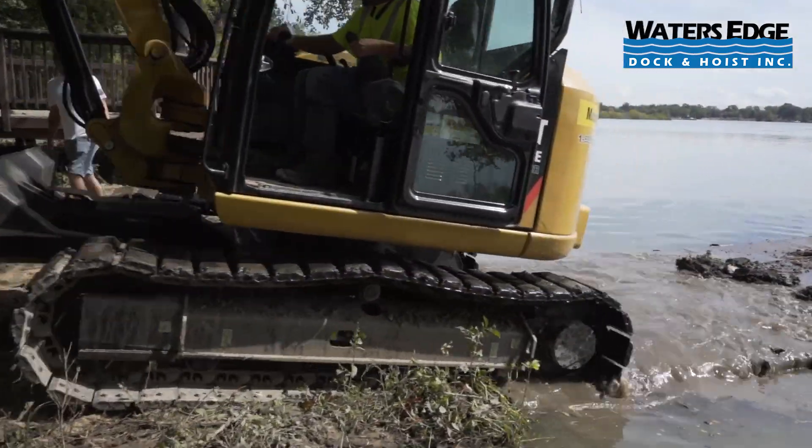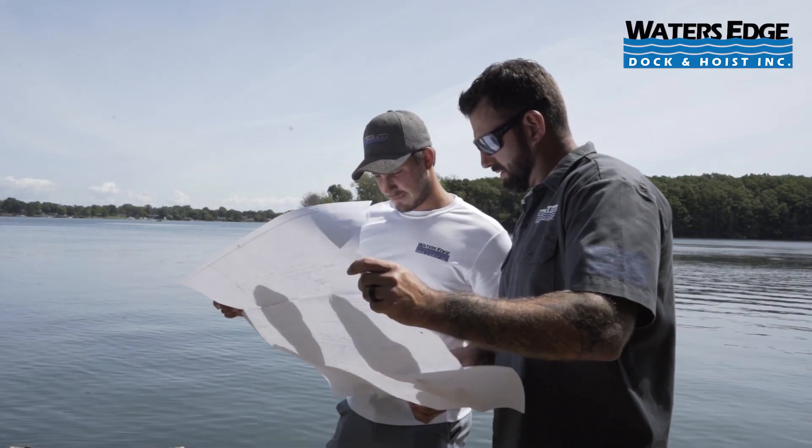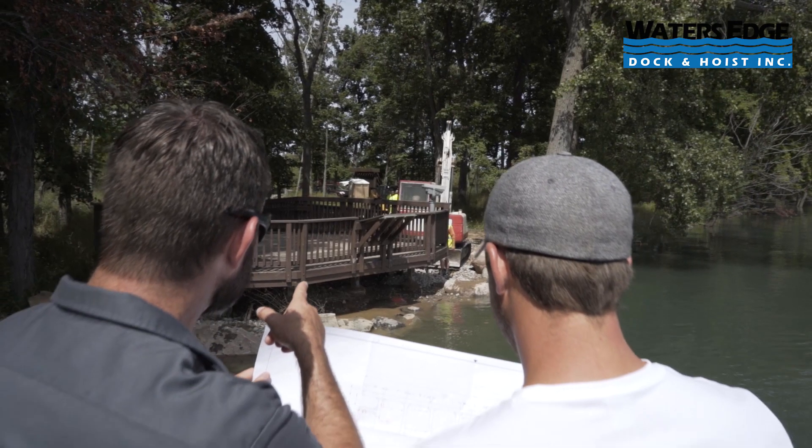Water's Edge was happy to step in and work with these guys on this project and be the solution to the shoreline restoration and remediation project.